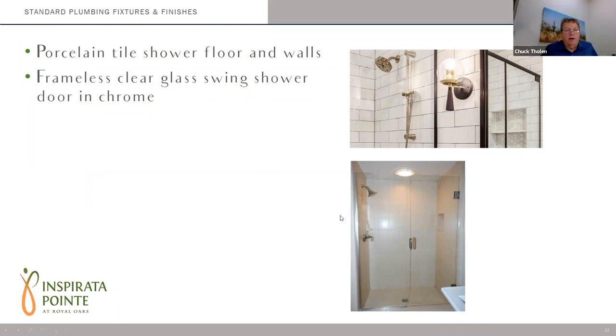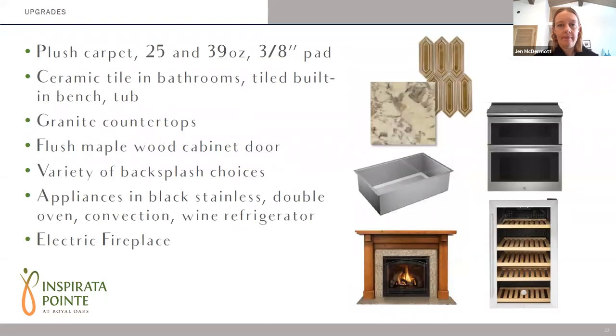Regarding other options for shower tiles: we will have two other shower floor selections, so if you don't like what was shown in the standards, there are a couple other options for shower floors, and there are also options for different wall tiles. Those will be shown in some of the upgrade packages. For shower niches for soaps and shampoos, there is an upgrade to do a shower niche — it's about 20 inches wide. We have recessed shower niches that you can add in. The toilets and sinks are all white.